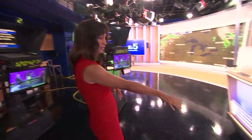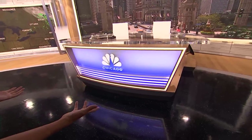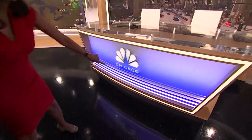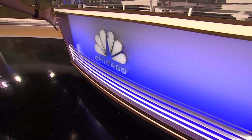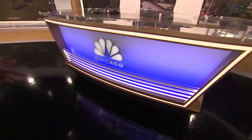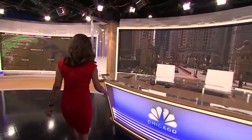In front here, where you've got the peacock and our Chicago branding, this also can change colors. We can actually make the peacock all the rainbow colors, and then this can change from blue to green to yellow or whatever the producer decides they want it to be. So that's a lot of fun.